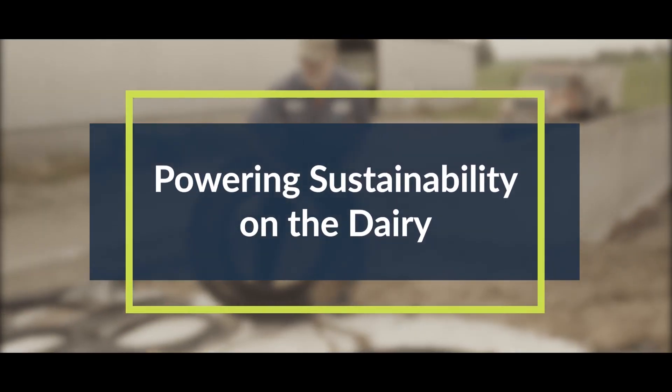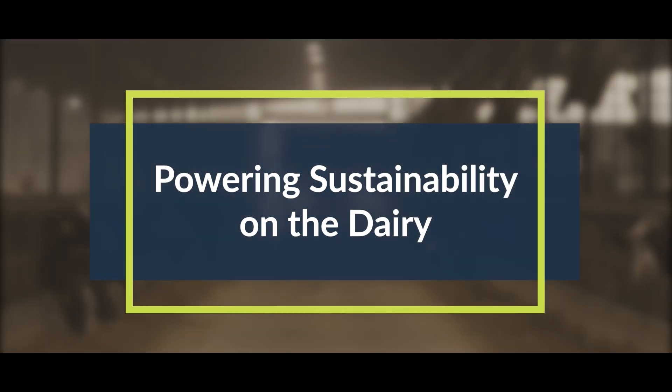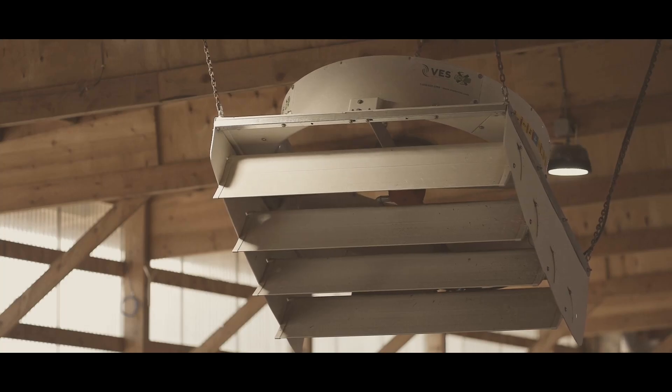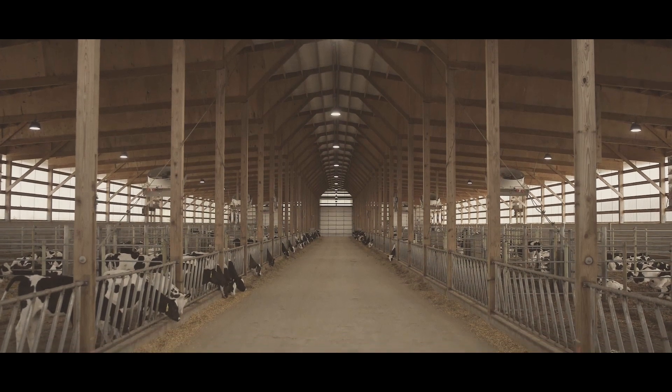Dairies throughout the world are leading the charge on sustainability, working as faithful stewards of the land, the earth, and all its creatures. At VES Artex, we're committed to this mission, from our focus on an animal-centered environment down to the technology built into every one of our environmental solutions.